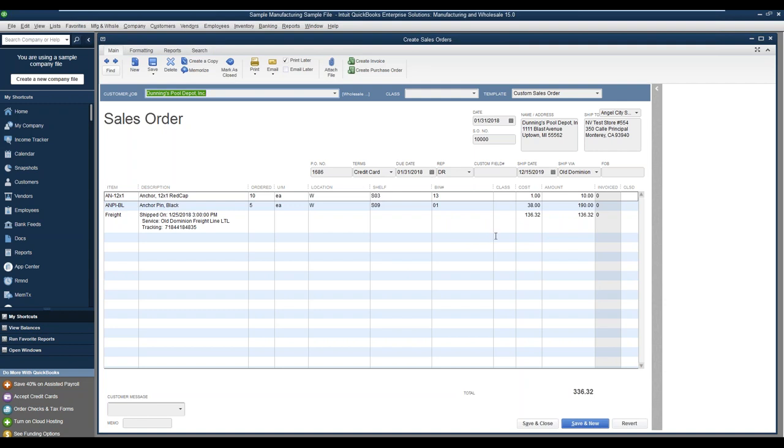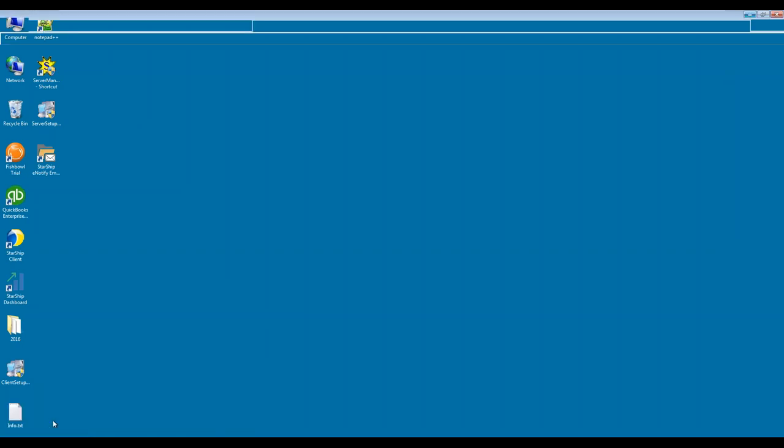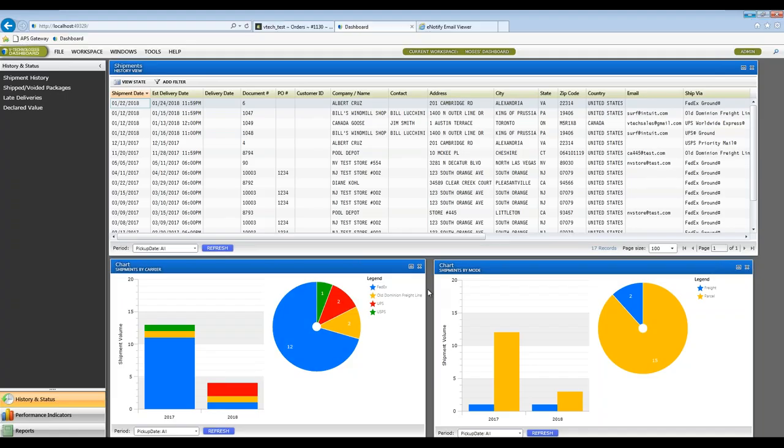Starship comes with two additional features — eNotify and Dashboard — that come with the Starship license. Dashboard is a data analyzing tool that grants your entire front office access to shipping information, different reports, and various histories and stats you can run. Here's an overview of the interface: shipment information on top, a chart with shipment by carrier, another chart with shipment by mode, and you can run different performance indicators and reports as well.